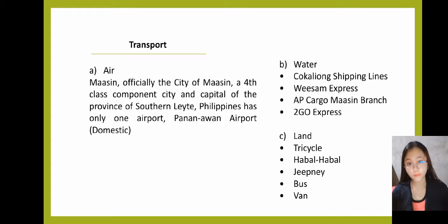For transportation, Maasin has only one airport, which is Pananawan Airport. If by water, we have Kukalyang Shipping Lines, Visam Express, AP Cargo Maasin Branch, and Tugo Express. If by land, Maasin has tricycle, habal-habal, jeepney, bus, and van.